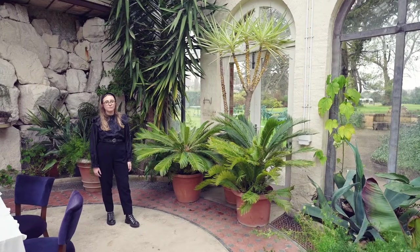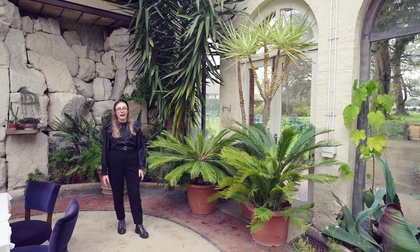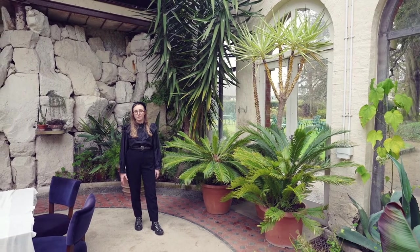The fernery is a hidden space within our grounds and it is just a short walk from our main house. It's beautiful to wander through the grounds to get to the fernery and your friends and family will have a beautiful view of the main house as they make their way here.